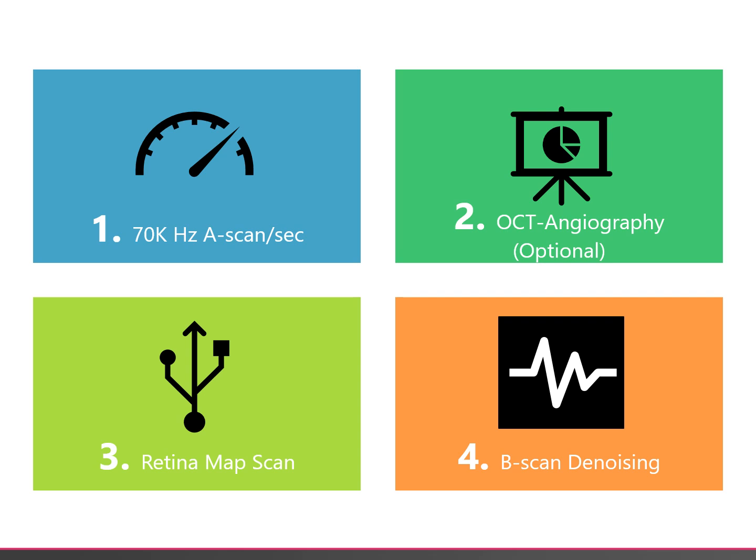The Retina Scan Duo 2, or RSD 2 as it's also called, has many new features. With 70,000 A-scans per second, scan capture times are much quicker. Optional OCTA is now available on the RSD 2, allowing clinicians to understand pathology much better, such as if there is ischaemia or neovascularisation present at the macular or at the disc.